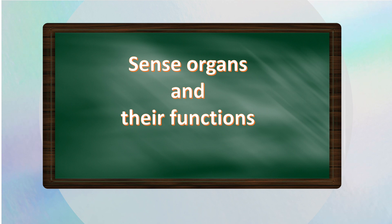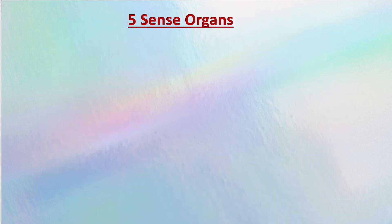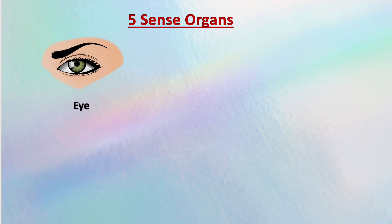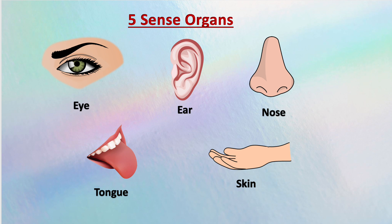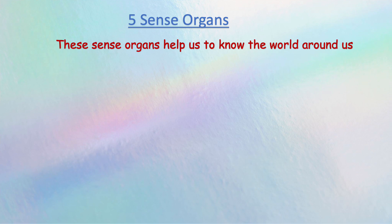Sense organs and their functions. We have five sense organs in the body: eye, ear, nose, tongue, and skin. These sense organs help us to know the world around us.